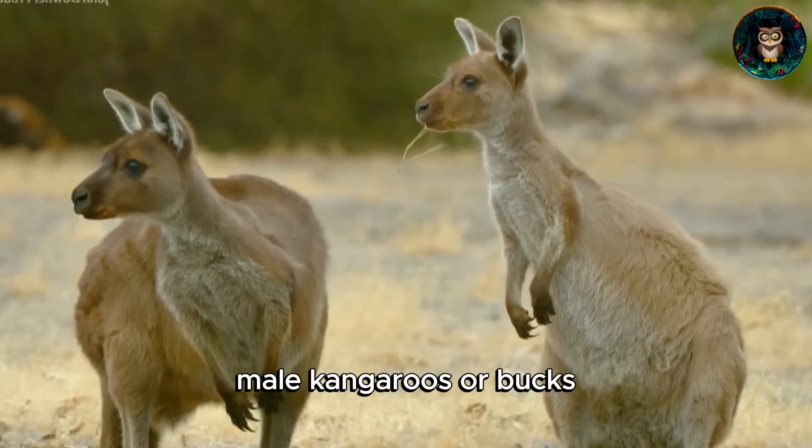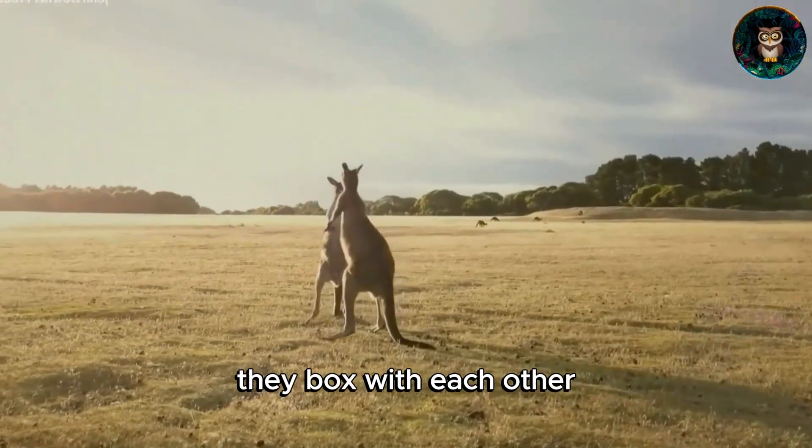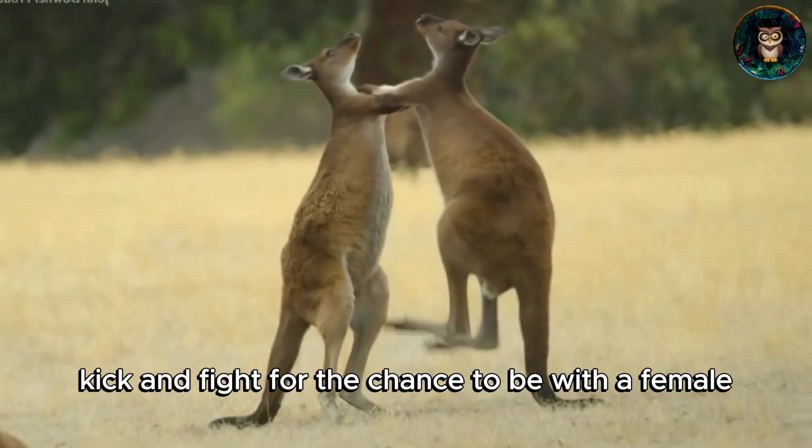Male kangaroos, or bucks, have a unique way of impressing the ladies. They box with each other, kick, and fight for the chance to be with a female.